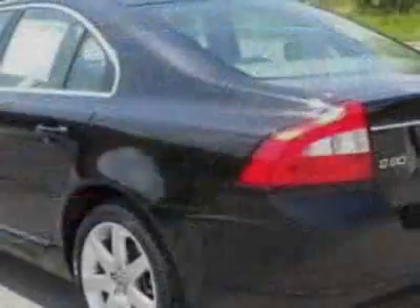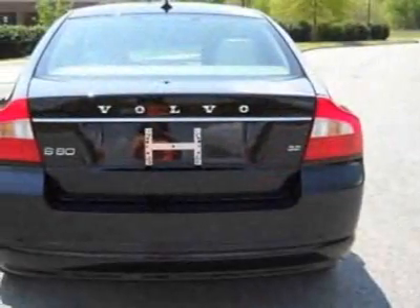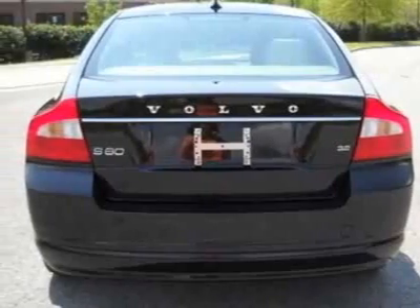For your protection, a warranty is available for this vehicle. This vehicle gets 16 miles per gallon in the city and 25 on the highway.